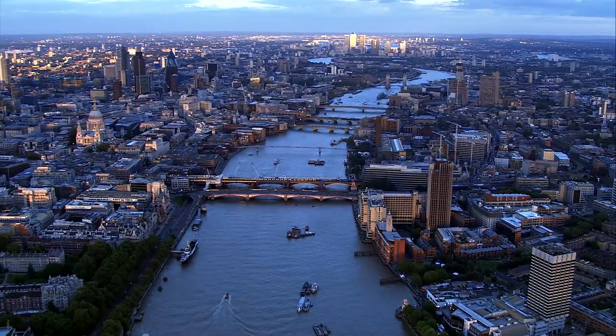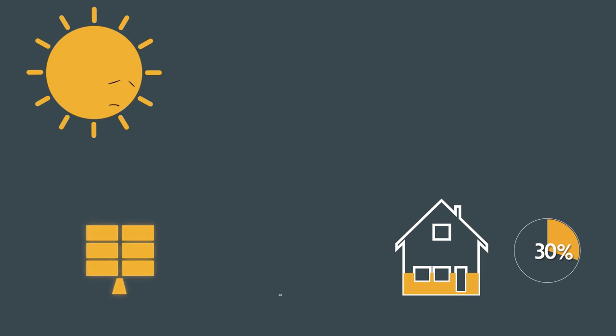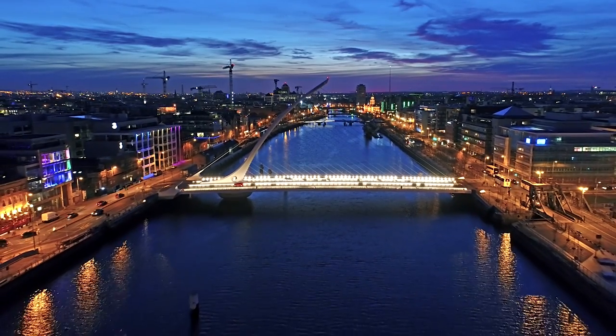Families tend not to be at home during the day when the solar PV systems are most productive, so the amount of electricity generated by the panels that can be consumed is typically around 30%, accounting for seasonal variations. By installing energy storage, this can increase solar PV self-consumption levels to over 70% by storing the energy in the batteries for use in the evening or the early morning.